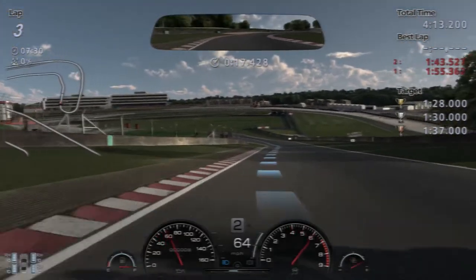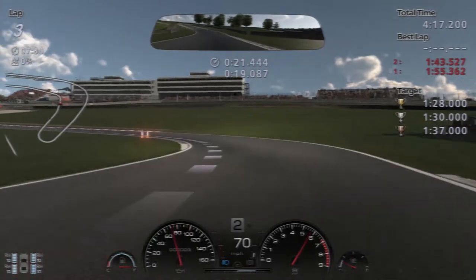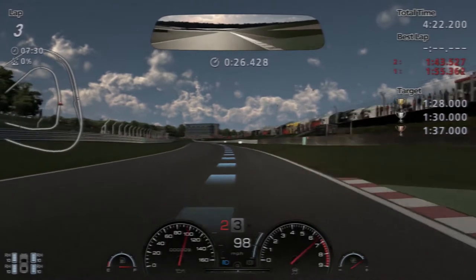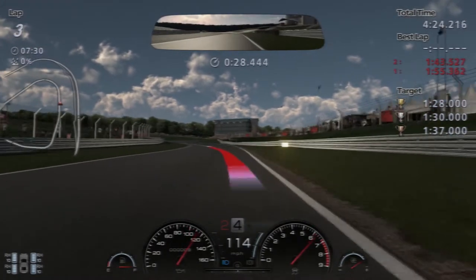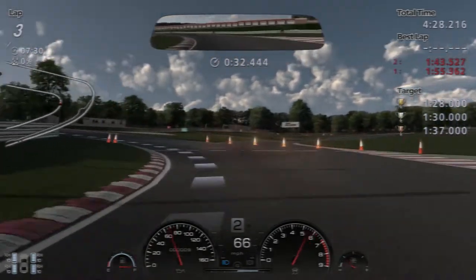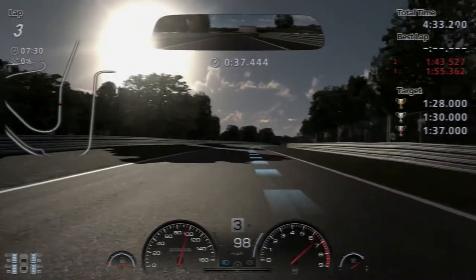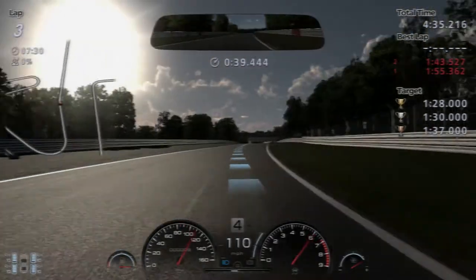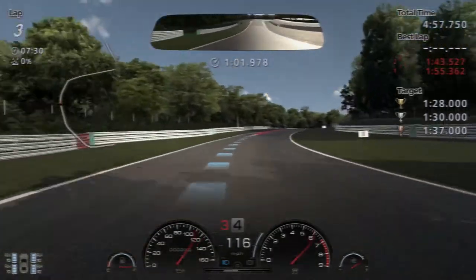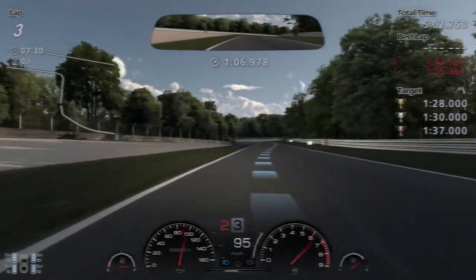It's like — do you remember on Gran Turismo 4, those one lap magic challenges on the Nordschleife? You had to wait about 5 minutes each time, then go for a 10-minute lap only to mess up on the final corner and have to go through all of it again. I think most of the controllers broken while playing Gran Turismo 4 were broken doing that challenge. Anyway — coming up here again — keep it on the stuff this time. There's Steen Curve — that's better.